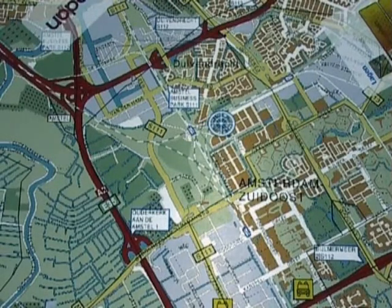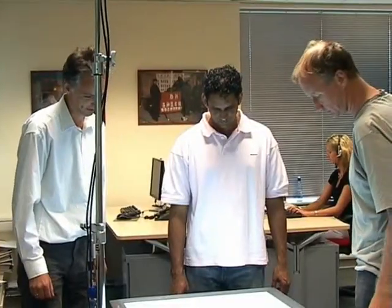The table is able to distinguish between the various users and their actions, as well as between different types of gestures.